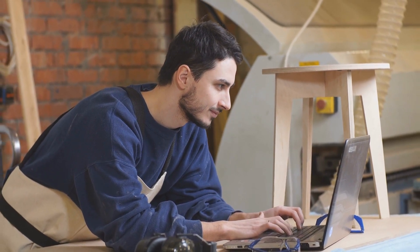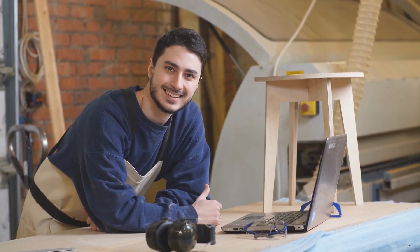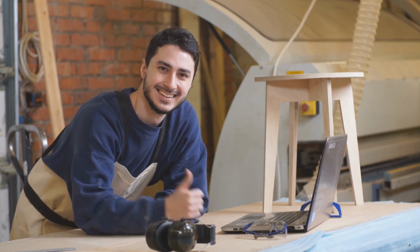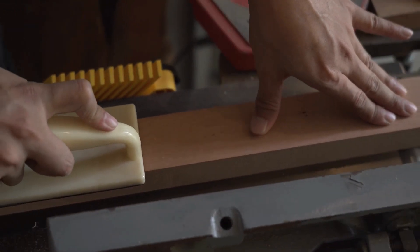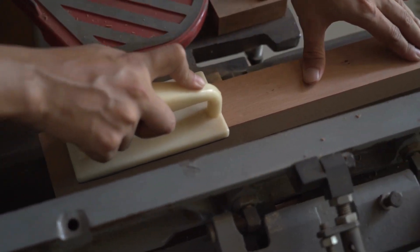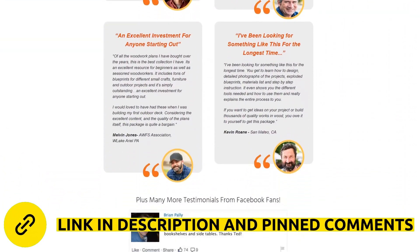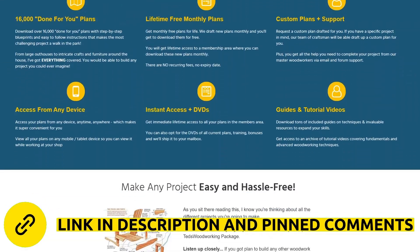It doesn't matter what your budget is. Most of us don't fully realize our woodworking talents because we think our projects will cost too much. But with Ted's Woodworking, you'll get proven strategies to complete your projects at a fraction of what most retailers charge. If your intention is to have a professional store, you can do these projects at your own pace and develop solid skills and techniques that will help you handle any type of woodworking project. Check out the official site for testimonials from several satisfied customers and everything you'll get when you buy Ted's Woodworking.